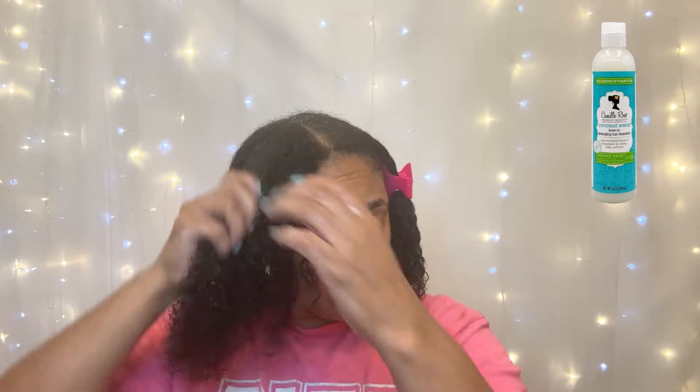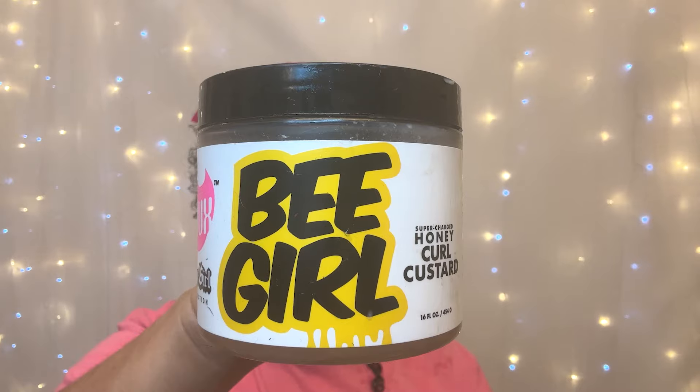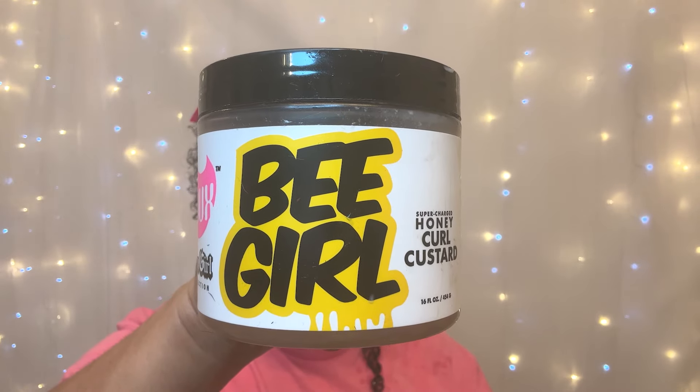Now it's time to style. I apply my two leave-ins. This is the first leave-in I'm using, and for my second leave-in, the one and only Camille Rose Honey Hydrate — that will always be one of my holy grails. And to dress these curls, I'm going in with my favorite product, the B-Girl Honey Curl Custard. Now let's see how these curls act.